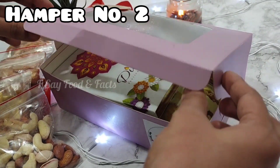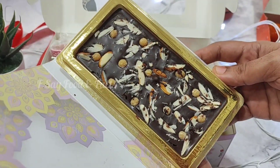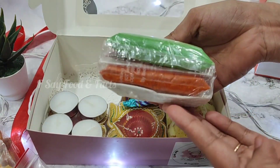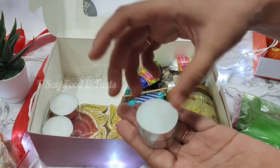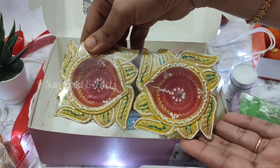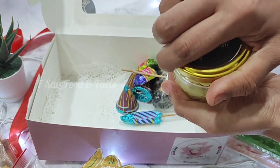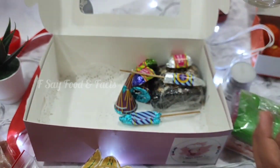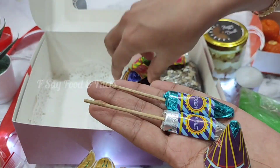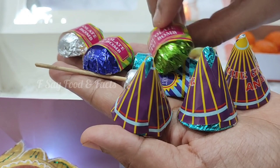Hamper number 2 is in the mid range and the MRP is 900. Here we have a chocolate box that will be printed with 'Happy Diwali', and you will get 4 colors of diyas. We have 4 tea light candles. You will also get a multi-flavor laddu cake jar which is very yummy and its quantity is 200 grams. Then you will get assorted chocolates with different flavors.